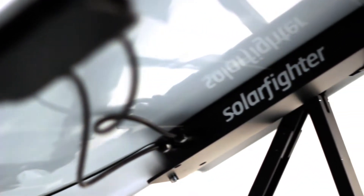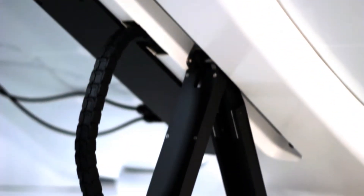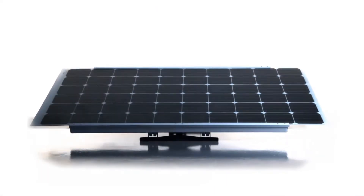Easy to install and directly monitor with a smartphone, tablet or PC. It's the best choice for a reliable solar power installation. Produce your own clean energy and free yourself from the electrical company.